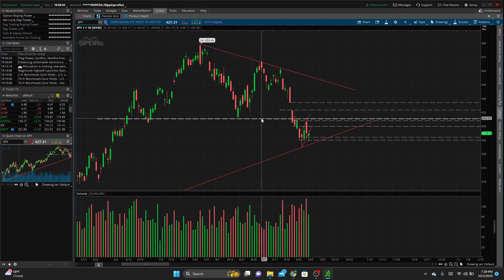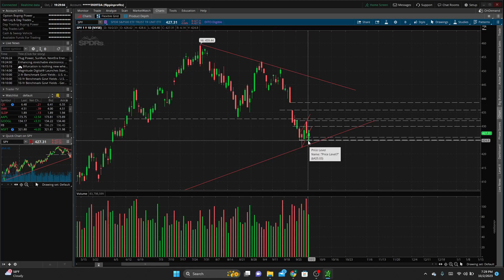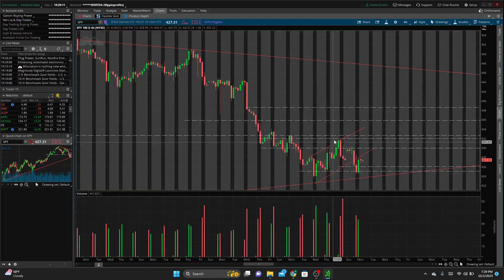We also have this weekly level we mentioned, then 430 as a nice whole-number support/resistance over the past couple of days. We have another level at 432, and then 425 at the bottom of a few candles in that area. Looking at the 4-hour chart and diving down the timeframes.